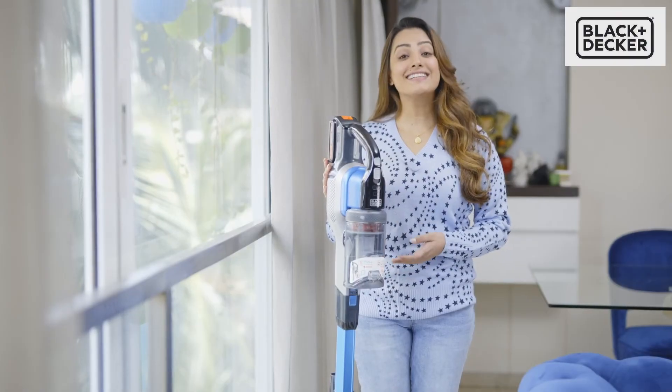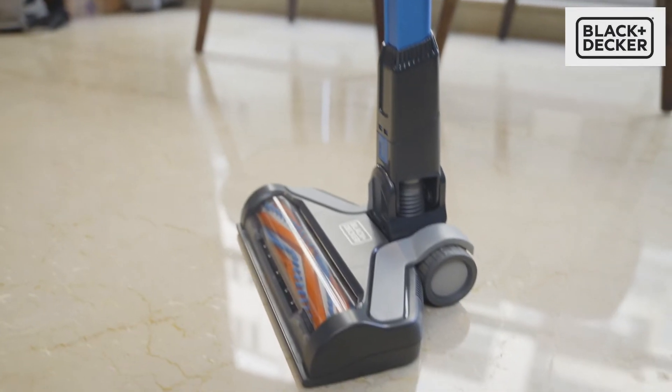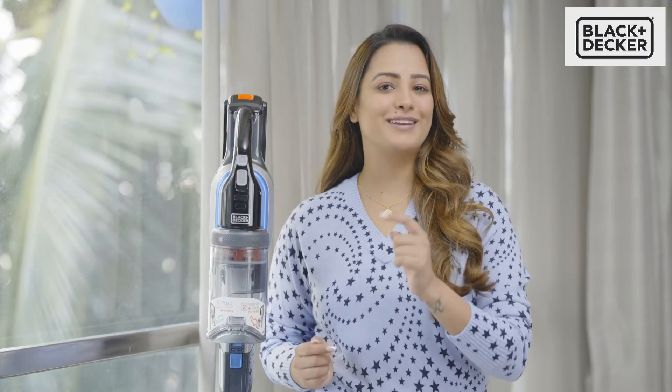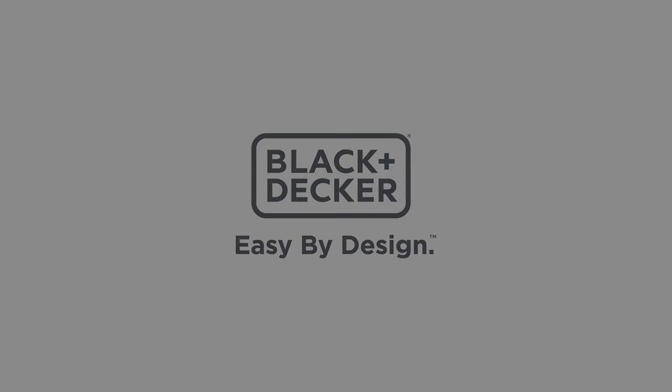So guys, I honestly recommend buying the Black & Decker BSV 2020G vacuum cleaner. Make cleanliness a habit you can't go a day without. Because of the—